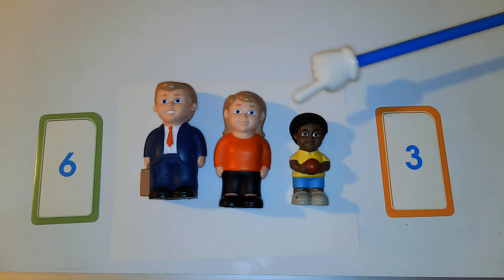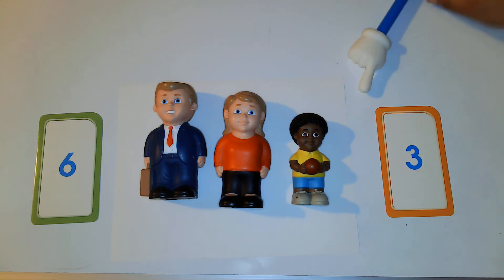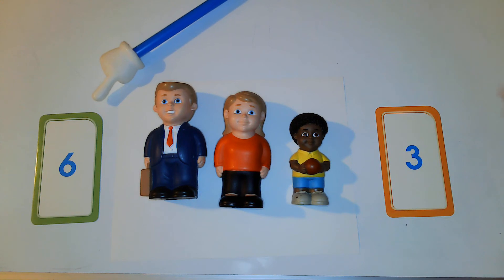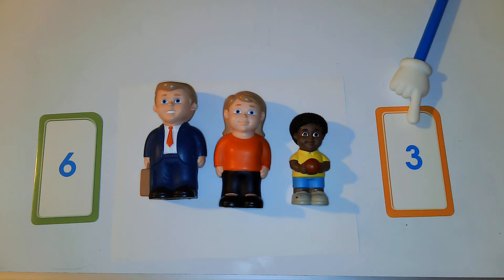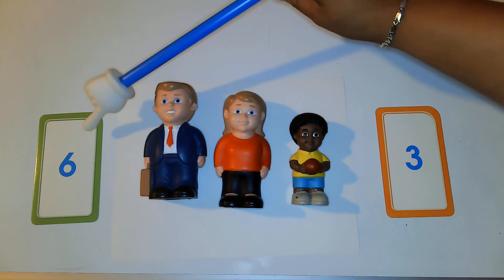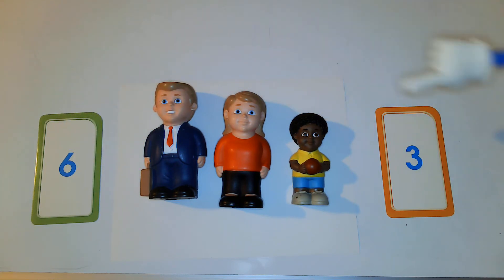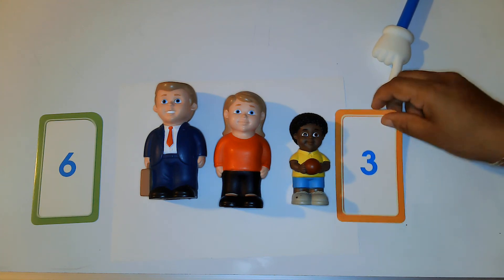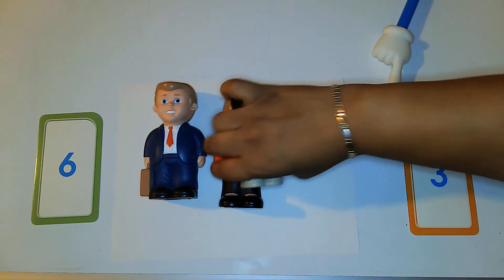Now we have to decide: is this the number three, or is this the number three? Which one do you think is the number three? This is not the number three — this is the number six. But this one — yes, good job! So here we have three people, and that is the number three. Great job, I did not trick you!